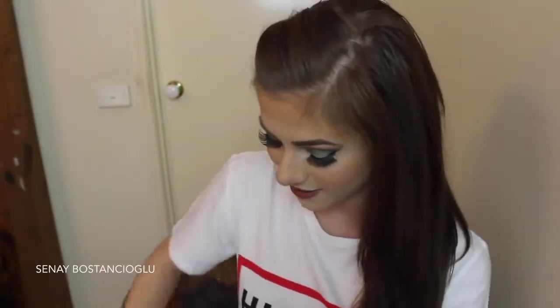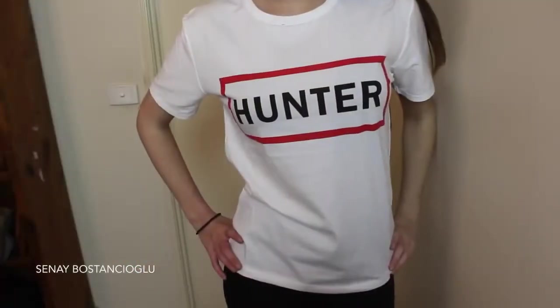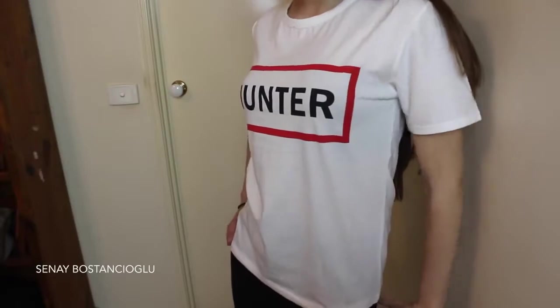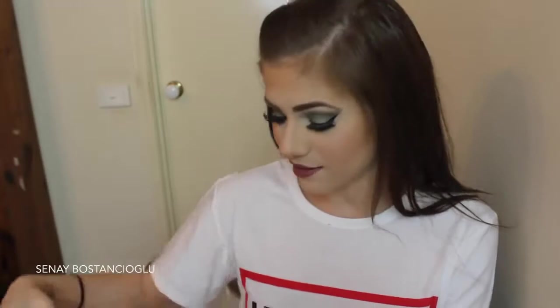So moving on to the next top. Well, let's see which one this is. It's really cute — really plain. I have a thing for plain t-shirts, just with maybe a bit of print on them. I bought this one from there as well — I'll show you right now, I'll have a clip of it. It's just basically a plain t-shirt with 'Hunter' on it, and I thought it was cute, so I got that as well.